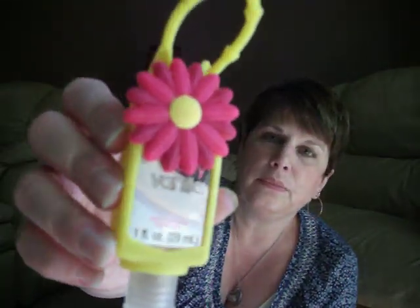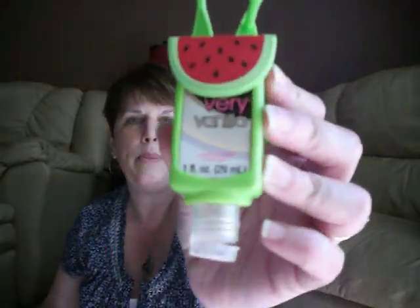I was so tickled — I found these hand sanitizers. I haven't been able to find these anywhere and it was driving me insane because I wanted them so bad. They are so stinking cute. I got the flower and the watermelon. The only other one at this store was the frog, which wasn't really for me. They're both a very vanilla scent — oh my gosh.